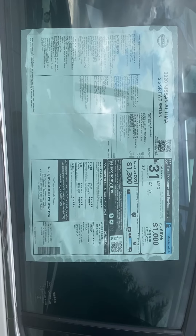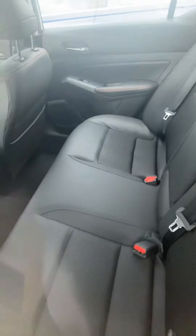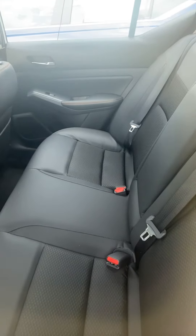I'm going to flip the screen here — this is the window sticker if you wanted to take a screenshot. Again, it is the SR. Flip it back. Here's the back seat for you, and it still has that same stitching in the back.